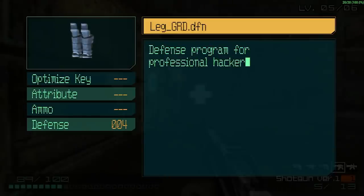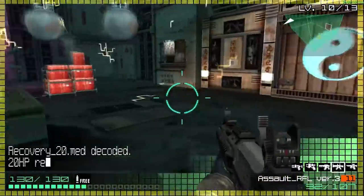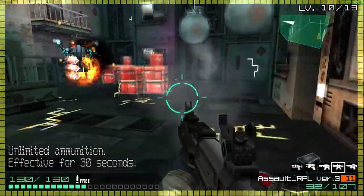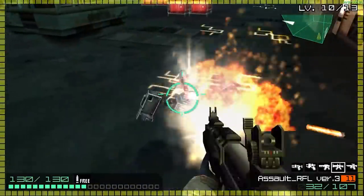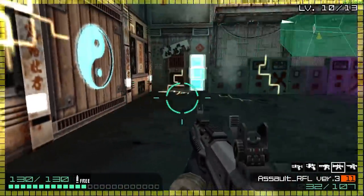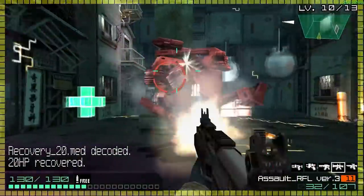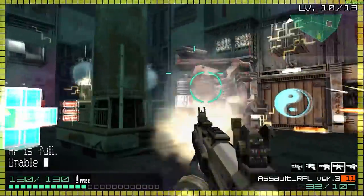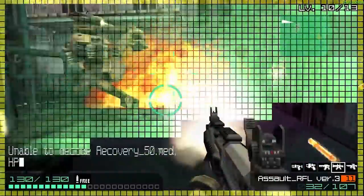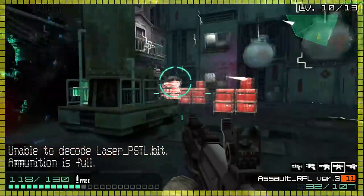And to top it all off, the music of this game is really good. It fits the virtual reality aesthetic they were going for, and it's just nice to listen to. The music is also varied enough that you're not listening to the same track the whole game. And speaking of the whole game, it's pretty long — it'll take a while to beat it.